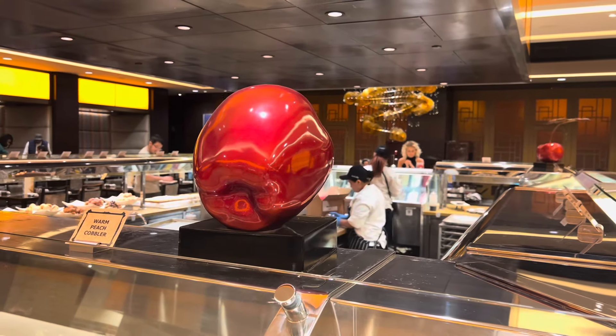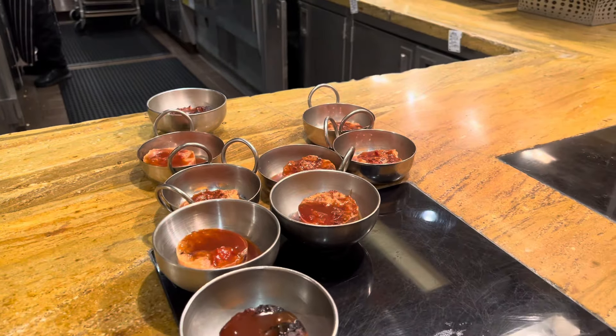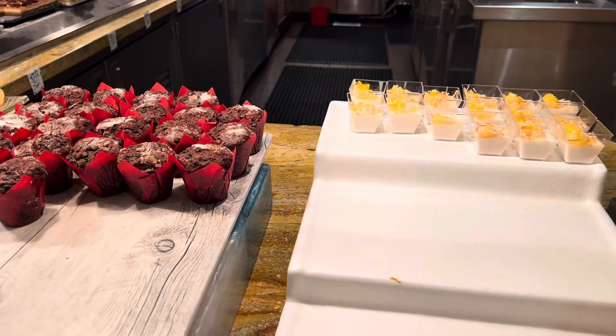Another favorite section at the Wicked Spoon for me is the dessert section. They actually had a few more dessert options, including some new ones I wanted to try. I recommend getting yourself a big plate and loading up on desserts so that you and whoever you're with can share.